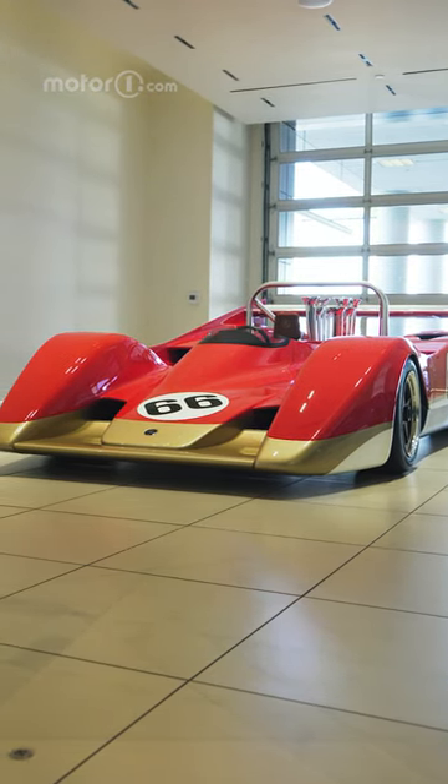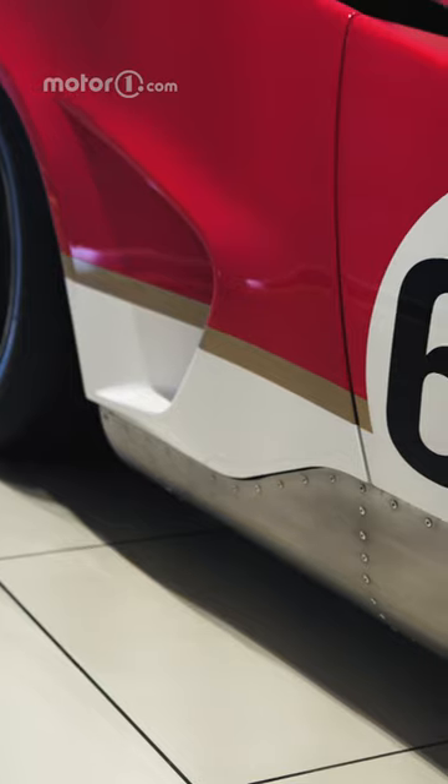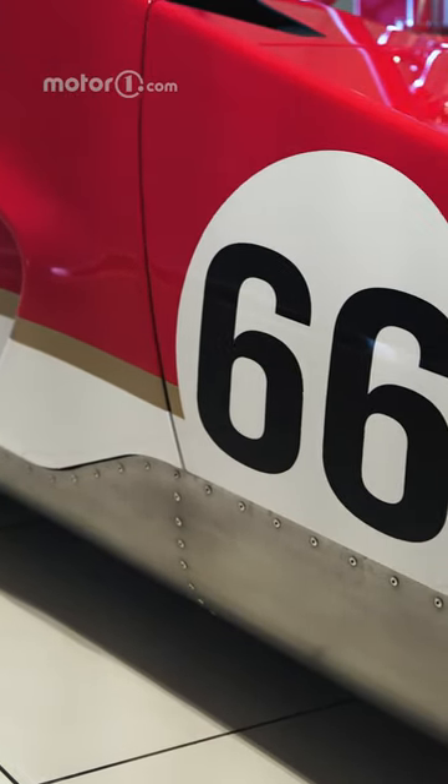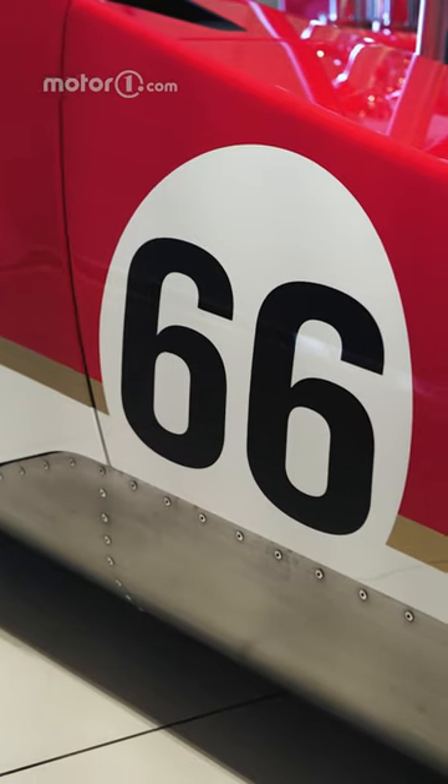Although it might look like a continuation car, it's actually based on an unproduced drawing from 1970, making this a modern race car just built 54 years later.